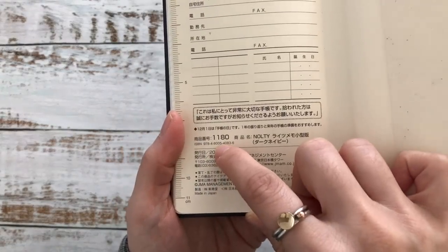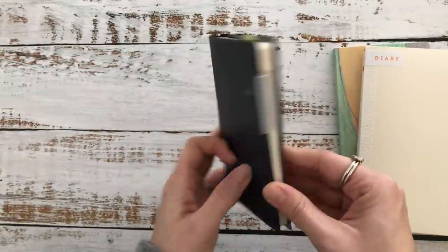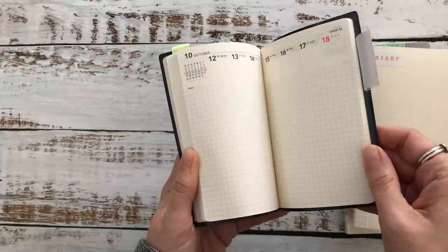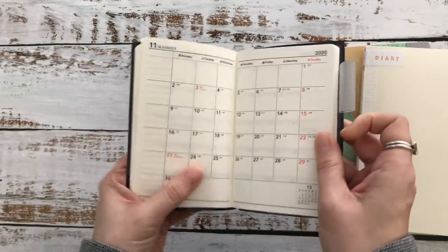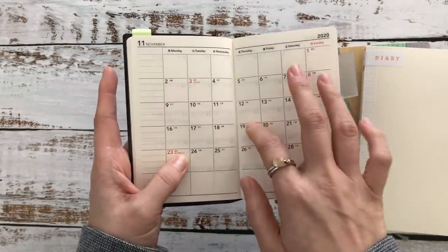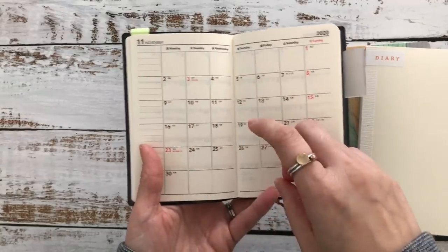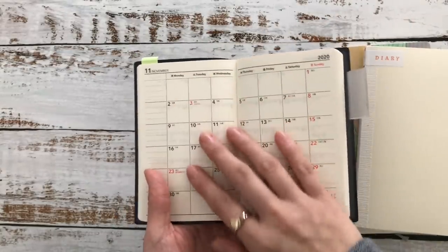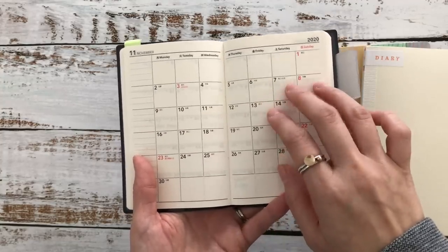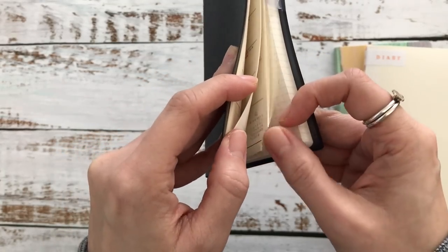The first planner is the Nolti 1180 — it's my on-the-go everyday carry. It houses my plans for the month, like the monthly overview. For example, right here it has the monthly view. I absolutely always need a monthly overview when I'm out and need to schedule something, especially doctor visits or dentist appointments. I just quickly jot down any important dates.